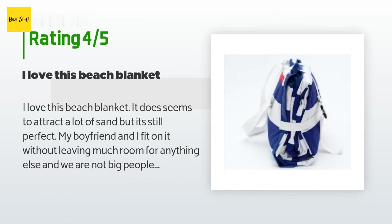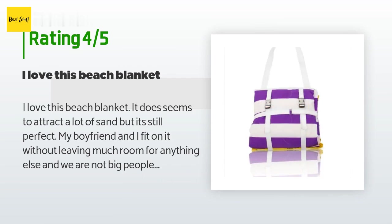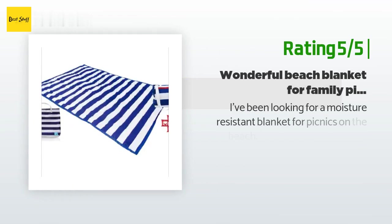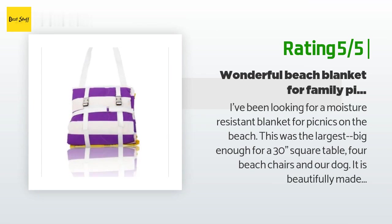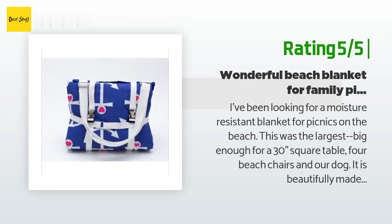A customer said: "I love this beach blanket. It does seem to attract a lot of sand but it's still perfect. My boyfriend and I fit on it without leaving much room for anything else, and we are not big people. Highly recommend." Another happy customer said: "I've been looking for a moisture-resistant blanket for picnics on the beach. This was the largest — big enough for a 30-inch square table, four beach chairs, and our dog. It is beautifully made of good quality fabric. I especially like the weighted corners, which are removable if you so choose, and it's easy to wash. Can't wait for our first picnic of 2015."